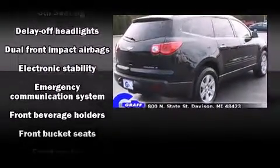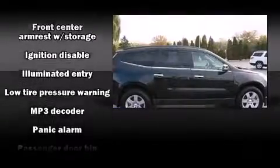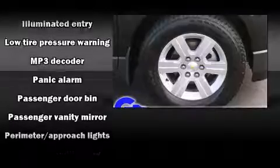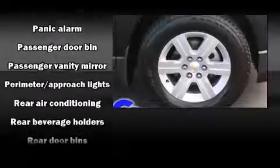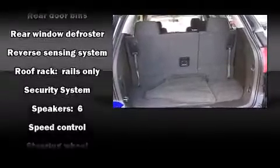Third-row seats provide an even greater maximum passenger capacity. Audio features include a CD player with MP3 capability, steering wheel-mounted audio controls, and six speakers, providing excellent sound throughout the cabin.